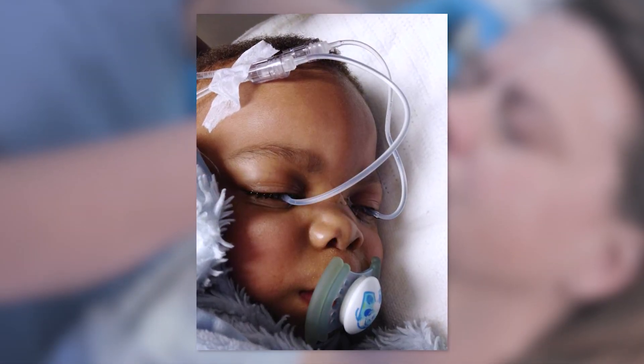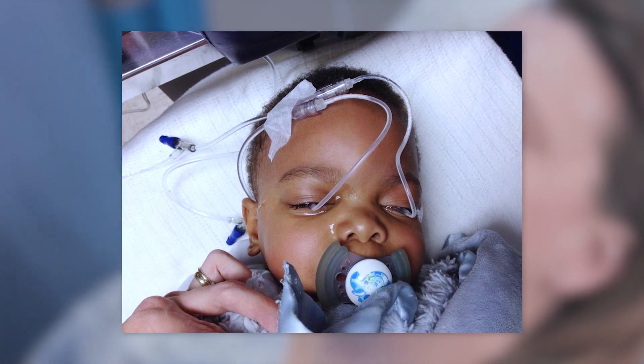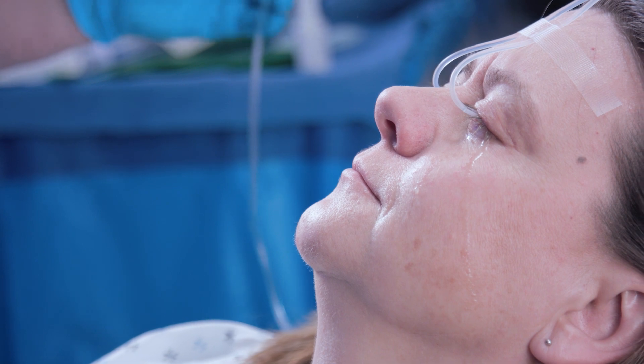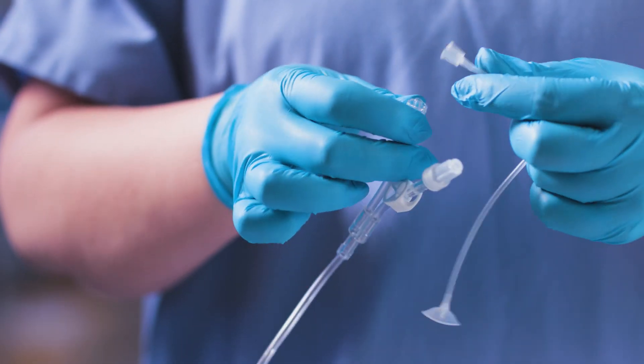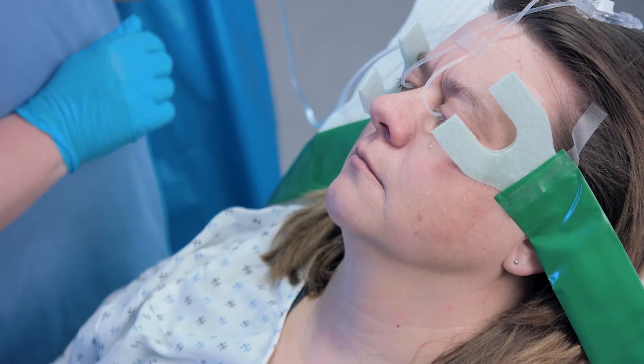In fact, pediatricians report that children relax once irrigation is underway, with the child often falling asleep. Millions of uses have proven that no other method of eye irrigation is as simple or as effective. Experts have recommended the Morgan lens in hundreds of protocols and books.